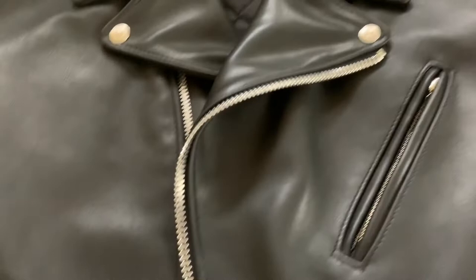A little bit of a close-up look, as you can see on the leather. Other than that, that's the Shot 118 up close. Thank you.